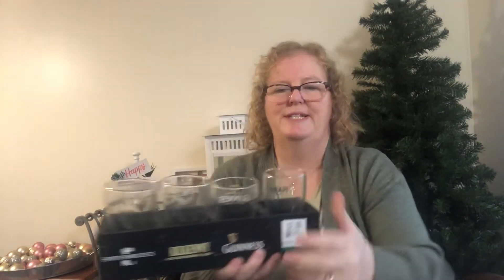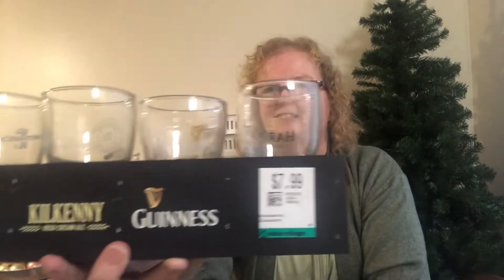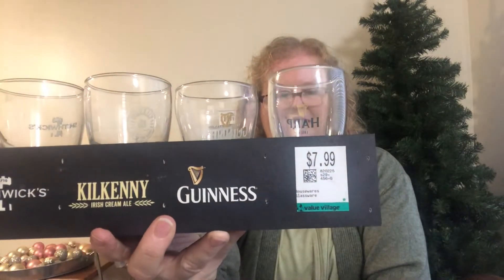Then we saw these glasses to add to our little bar — all the Irish ales: Harp, Guinness, Kilkenny, and Smithwick's. Each little glass is marked with the brand. They came in a cute little wooden box and were $7.99.